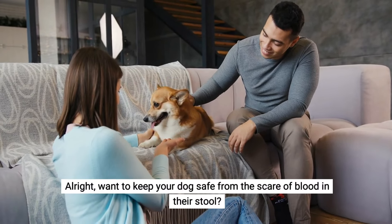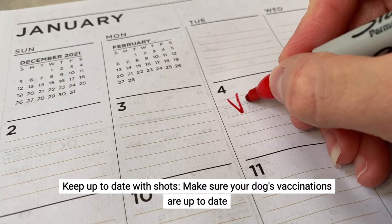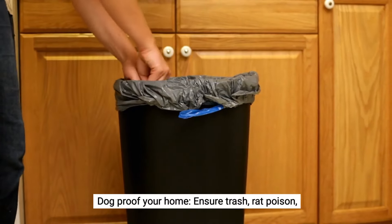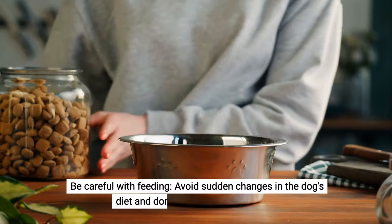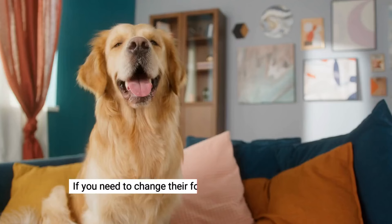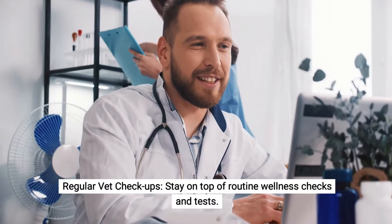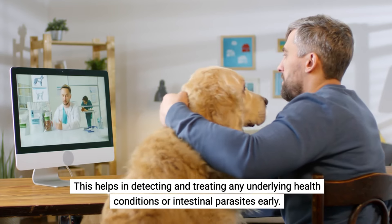Want to keep your dog safe from the scare of blood in their stool? Here's a checklist. Keep up to date with shots — make sure your dog's vaccinations are current and use parasite prevention measures. Dog-proof your home by ensuring trash, rat poison, and other harmful items are out of reach. Be careful with feeding — avoid sudden changes in diet and don't feed table scraps; if you need to change their food, do it gradually. Finally, stay on top of routine wellness checks and tests to detect and treat any underlying health conditions or intestinal parasites early.